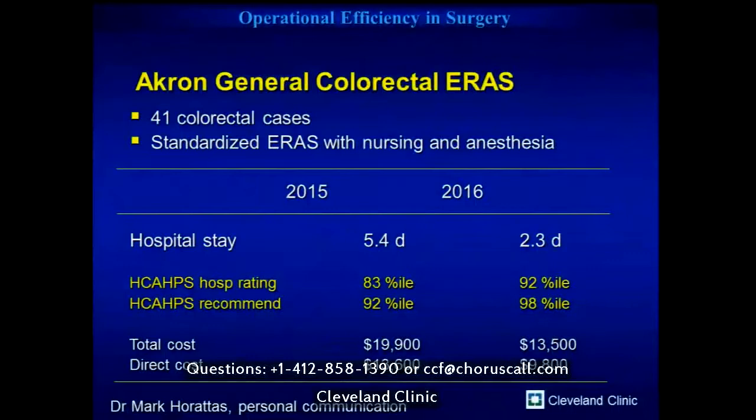In conclusion, I think these pathways are standard of care and epitomize high-reliability medicine. As surgeons, they give us the opportunity to improve quality, reduce our cost structure, and improve opportunity cost by getting more patients through the same hospital beds. If we can routinely get people home in 23 to 24 hours after colon surgery, that will allow us to transform patient recovery, more reliably get them to normal therapy if needed, back to productivity, and home to their families. Thank you for the opportunity to talk about enhanced recovery.